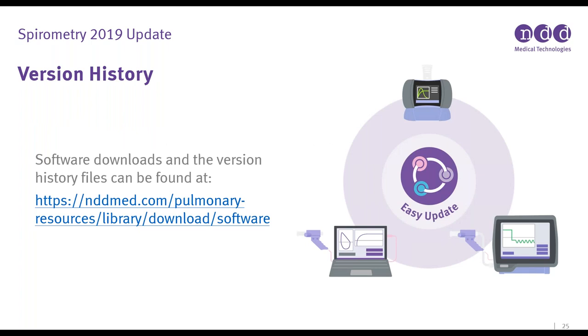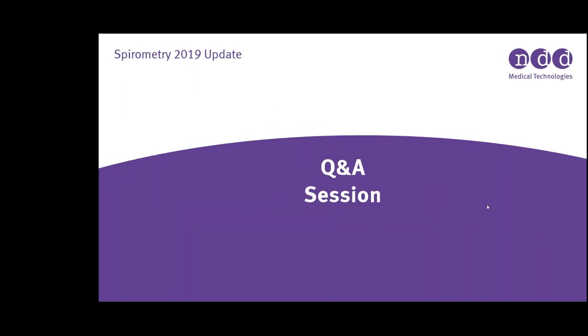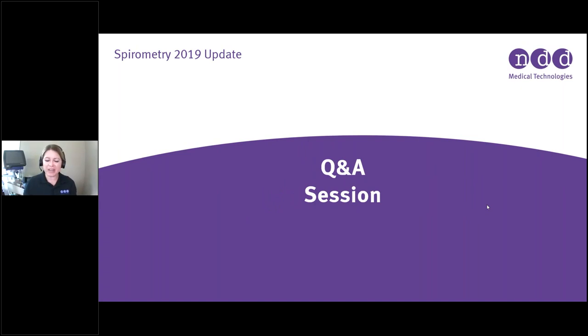The version history of software downloads can be found on our website under the software tab, so you can see what version you're currently on versus the most current version. That is everything for today's presentation. I also have Ninja from Product Development here to help answer any technical questions about this update, the software update, and the firmware update.